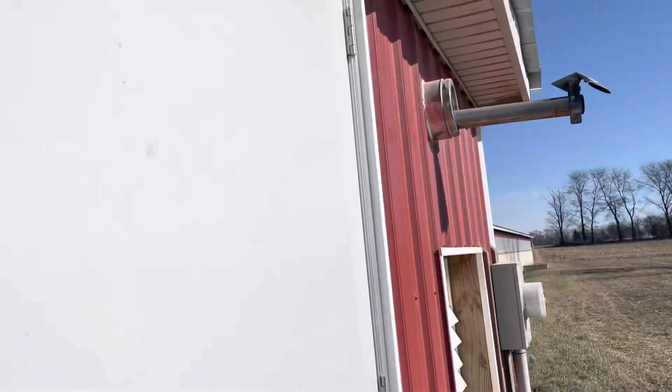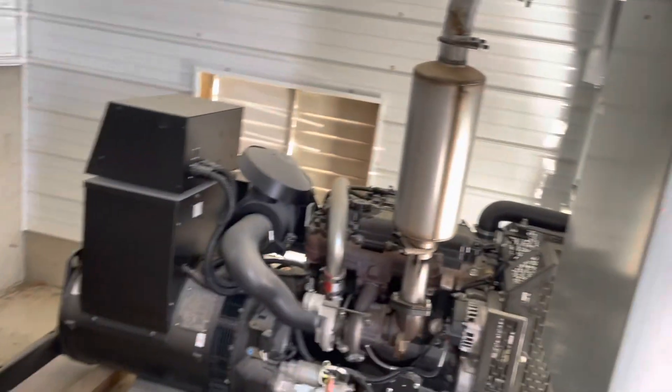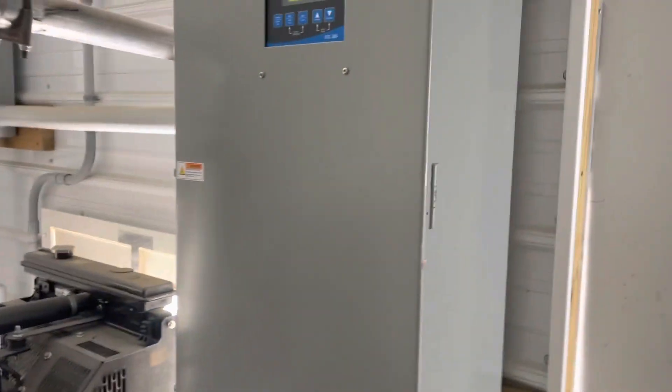I wasn't planning on showing you this, but the power's out up here so we're running two generators. I couldn't quite hear it from my house so I wanted to make sure, but that generator will make sure the pigs stay warm and get plenty of fresh air through there — we're in good shape.